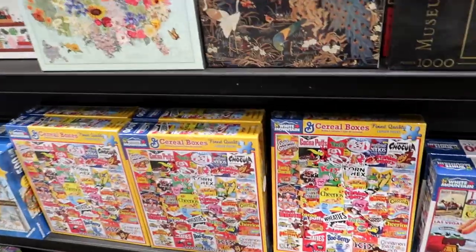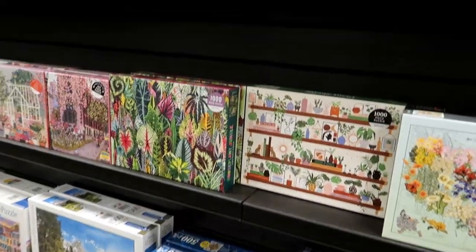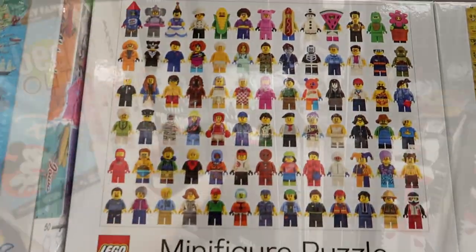Cereal boxes — I love old advertising and stuff like that. Oh, another Lego one.